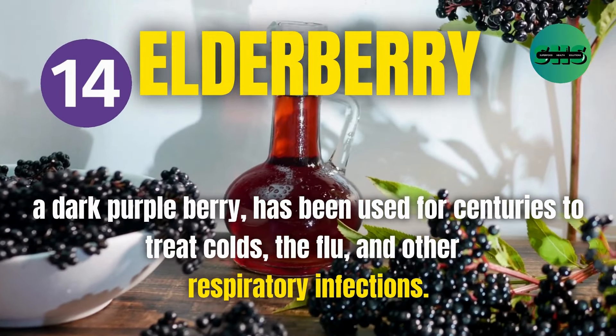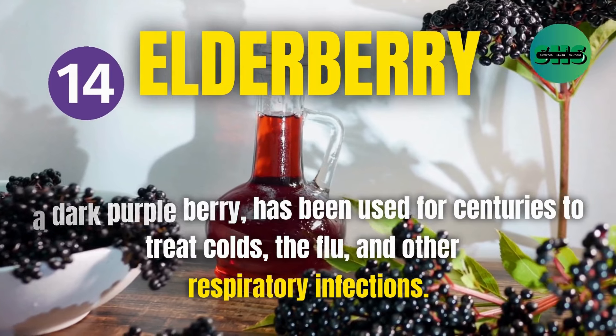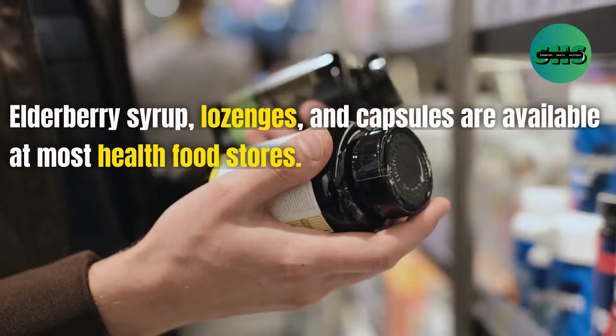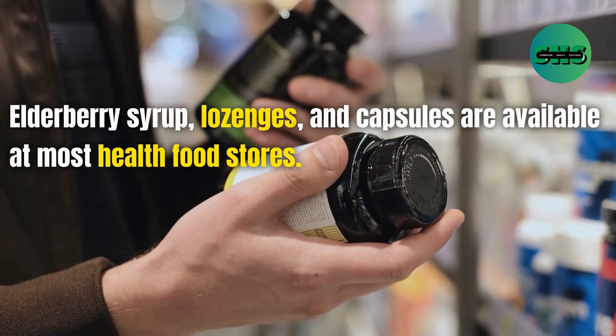14. Elderberry, a dark purple berry, has been used for centuries to treat colds, the flu, and other respiratory infections. Elderberry syrup, lozenges, and capsules are available at most health food stores.